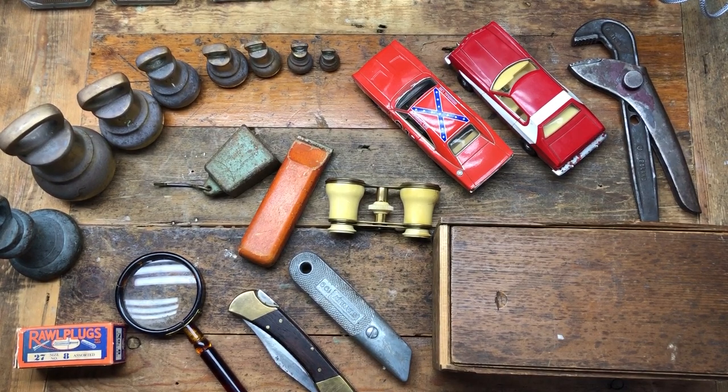Hi guys, hope everybody is doing well. I've just been to the Sunday car boot - went to three of them. I bought some general tat, sellotape, all sorts of junk I don't need. What I came back with is mostly tool-related stuff, so we'll go through it and then we'll have a little guess.